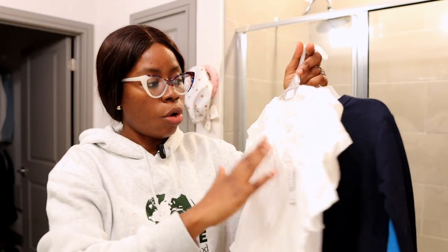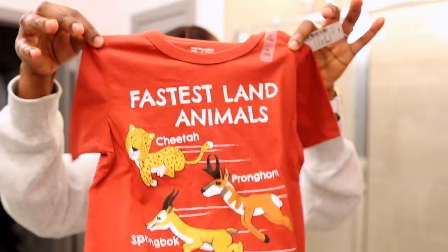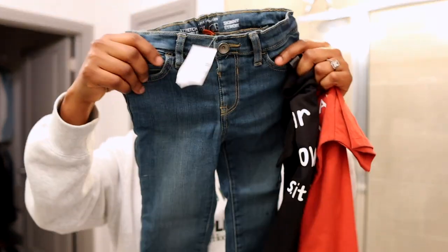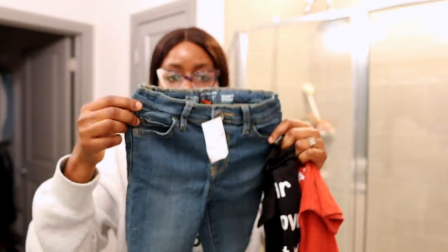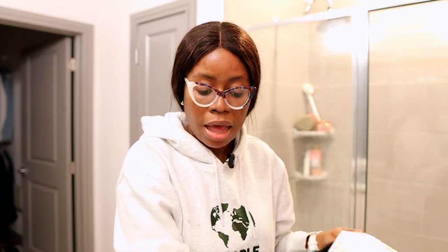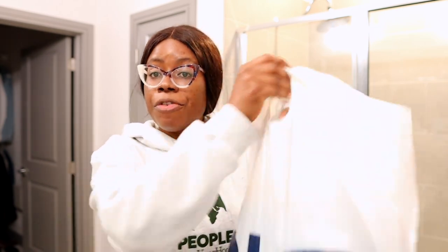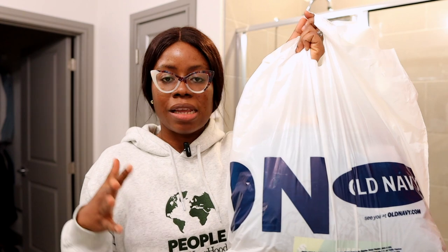I also got some innerwear — it's a set of five. I originally had black but I forgot, so I bought white instead. Then I got a shirt — I really liked this one — another shirt, and a pair of jeans. That would make two pairs of jeans. What I plan to do is save one pair for church or whatever and the other one he can wear to daycare.